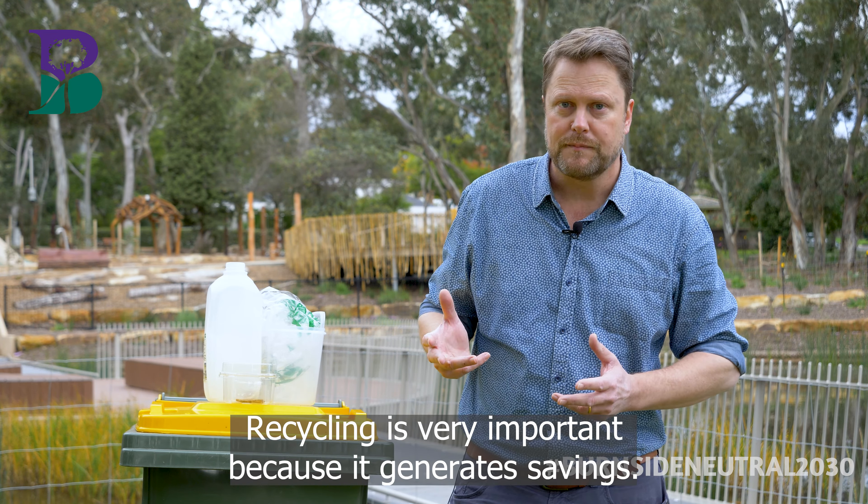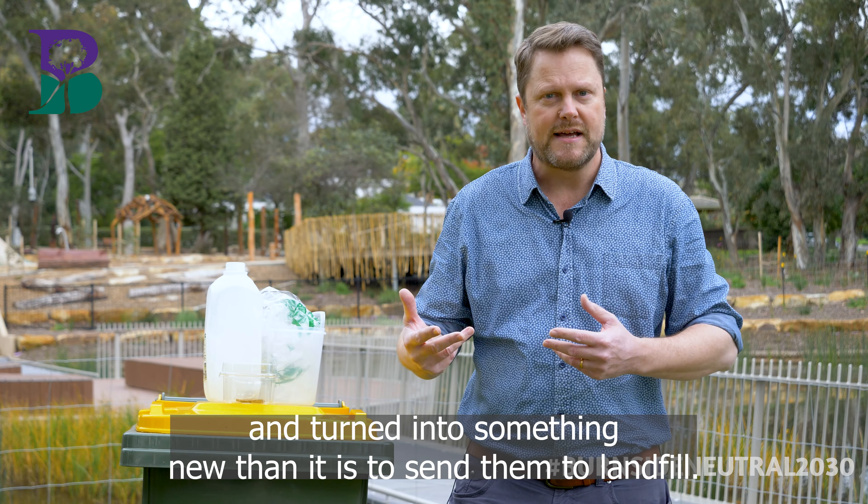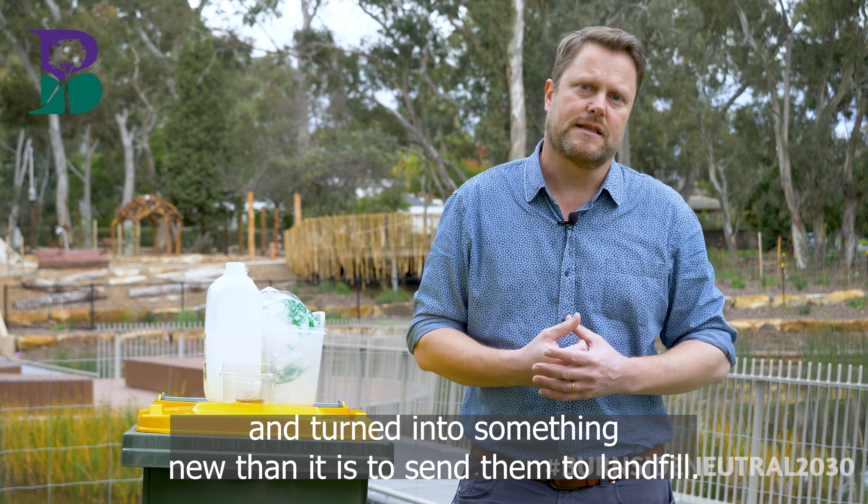Recycling is very important because it generates savings. Recycling saves money because it's a lot cheaper to send materials to be recycled and turned into something new than it is to send them to landfill.